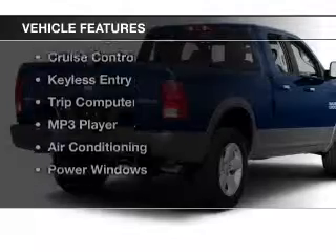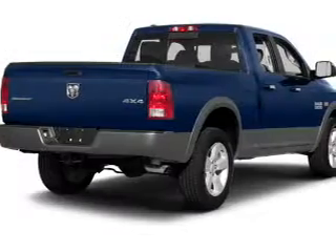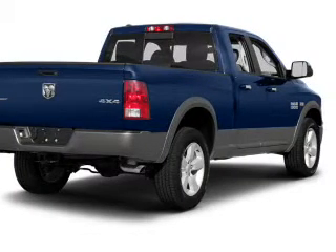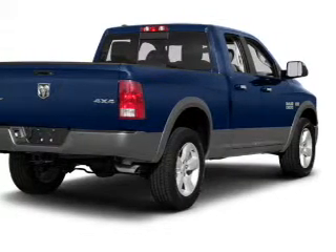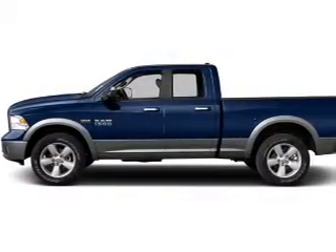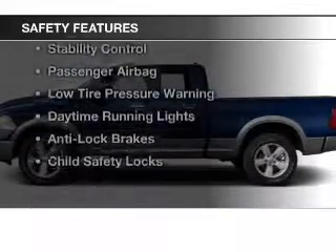The features include Bluetooth connectivity, premium rims, automatic climate control, a navigation system, cruise control, keyless entry, a trip computer, an MP3 player, air conditioning, and power windows. Safety was made a priority with these features.